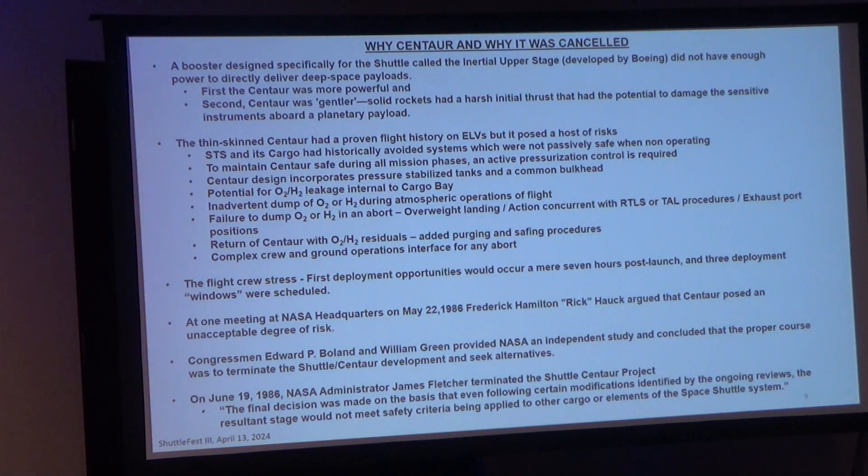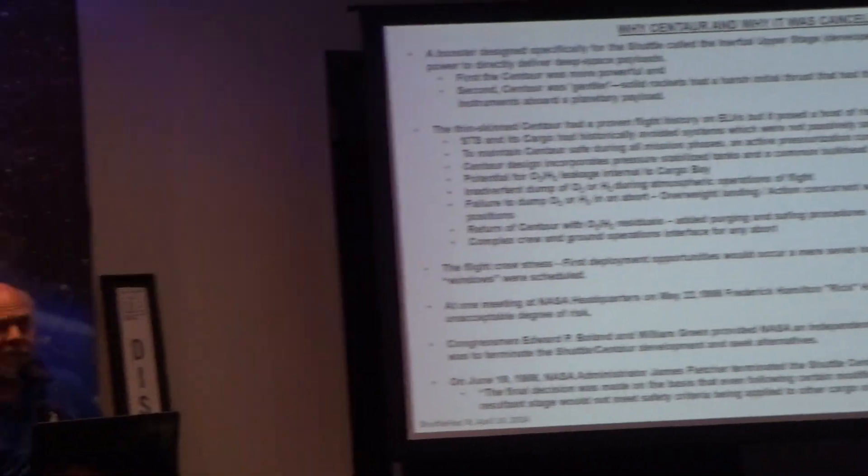On the 19th, NASA Administrator James Fletcher came out with the official notification that it was over. On the positive side, Steve Francois noted that General Dynamics had started creating seven of these vehicles, but because of the engines and all that work, they were able to use those engines for other programs. It basically got General Dynamics involved in some commercial aspects — they used the hardware already being built, just for other means, not to launch in the shuttle.